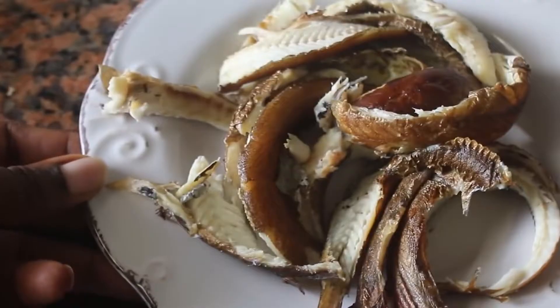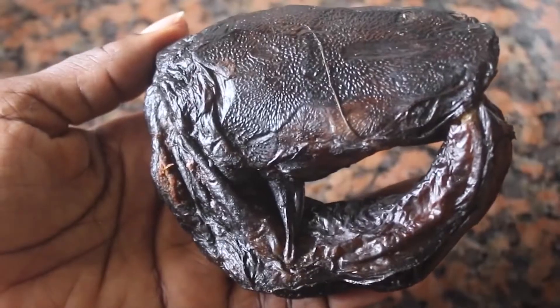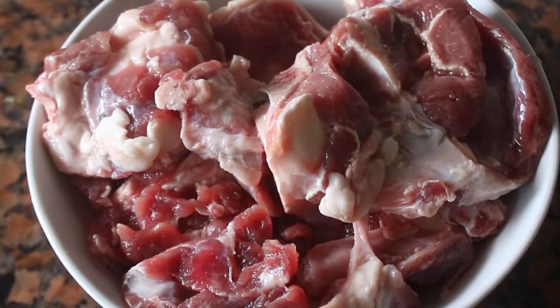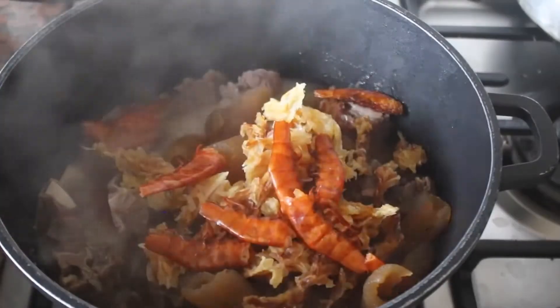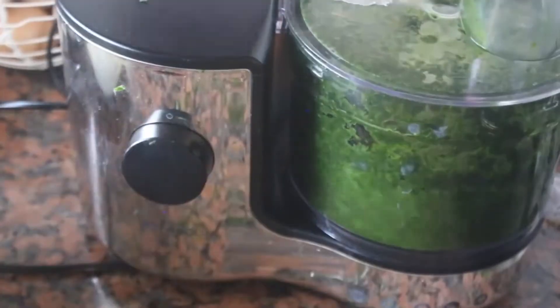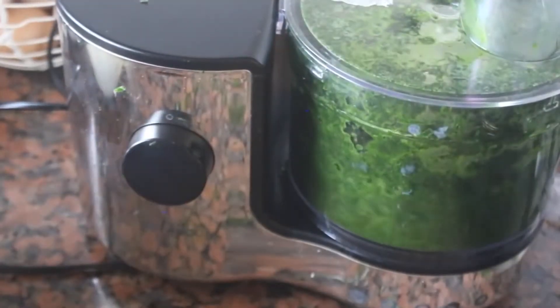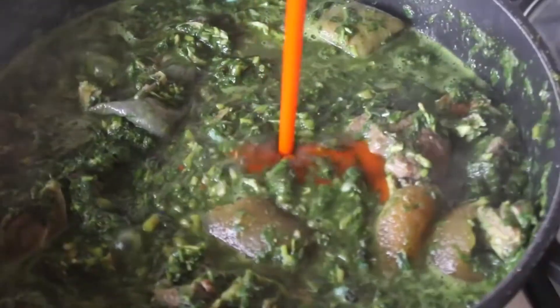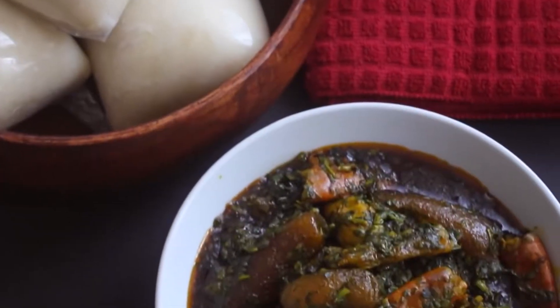Inside the soup, you'll often find all sorts of smoked fish, from catfish to crayfish, stockfish, and goat meat. But you can substitute the goat meat for beef. All the ingredients are cooked in a giant pot, adding just a little bit of water because the water leaves provide enough moisture. Then it's seasoned with some salt, red pepper for heat, and blended crayfish. That's pretty much it.